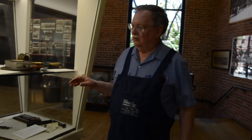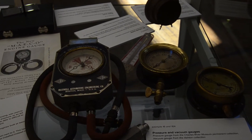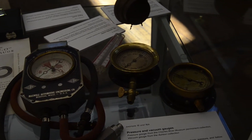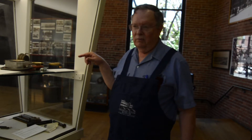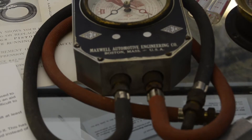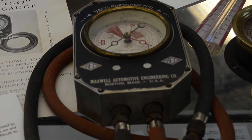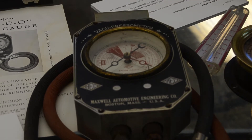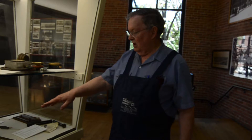Here we have an exhibit of pressure measuring devices. We have several pressure gauges in common use today in boiler plants, air conditioning plants, and anywhere it's necessary to measure pressure. And this is an example of an early fuel pressure and vacuum gauge and compression pressure measure used by mechanics for checking cars.